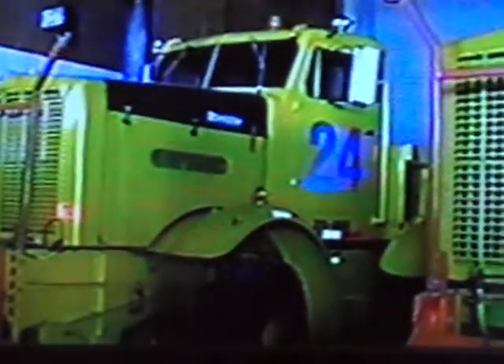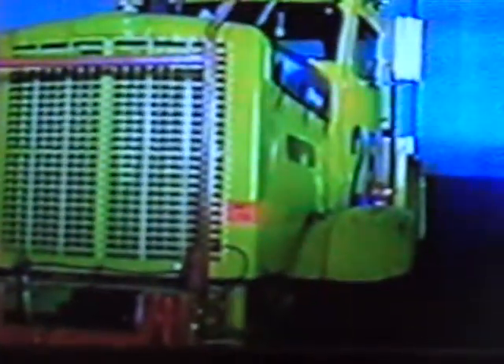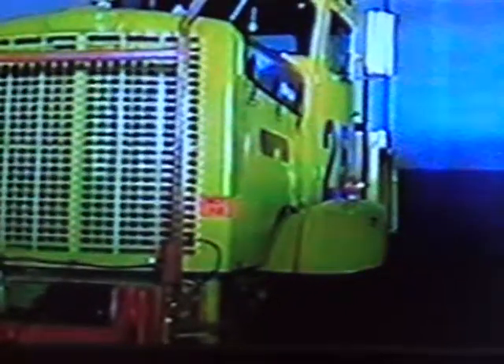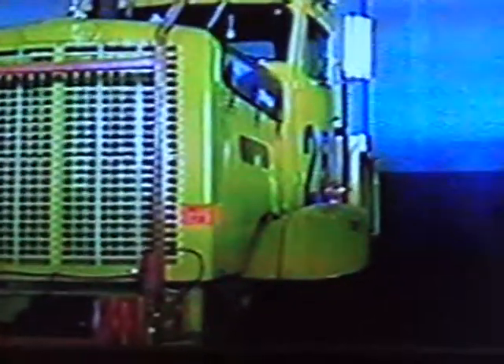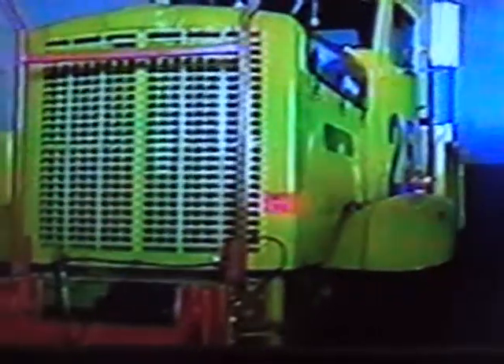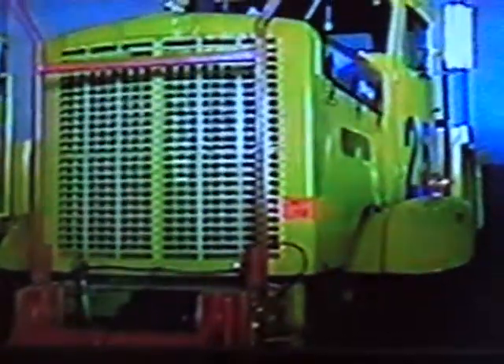Idaho-Norman. And back behind it are a pair of 1959 Oshkoshes — military trucks. These trucks were refurbished in 1975 and they have the big 22-foot reversible plows on them.